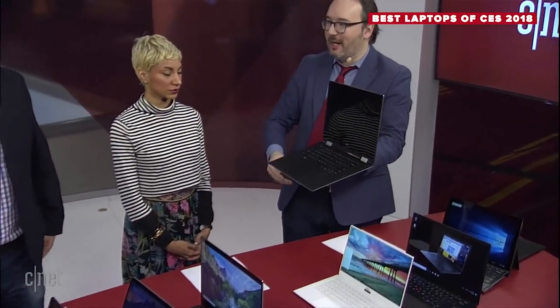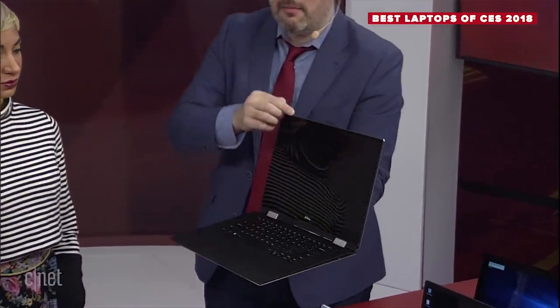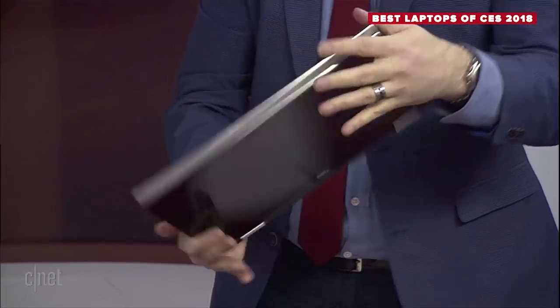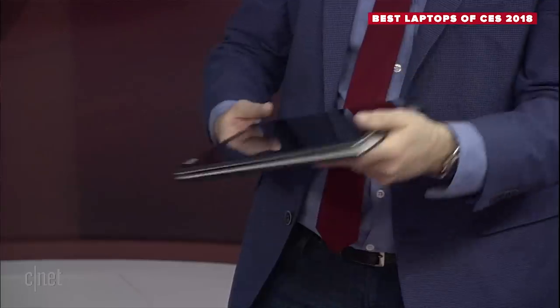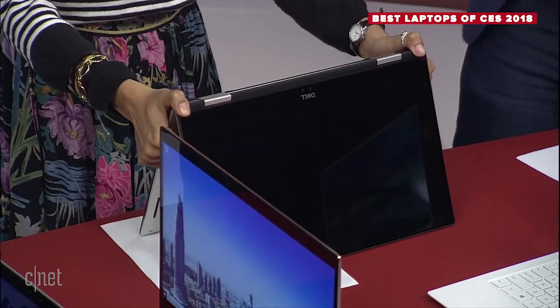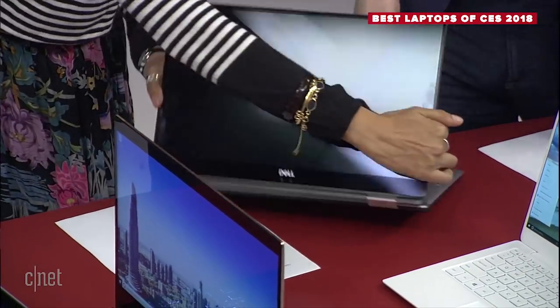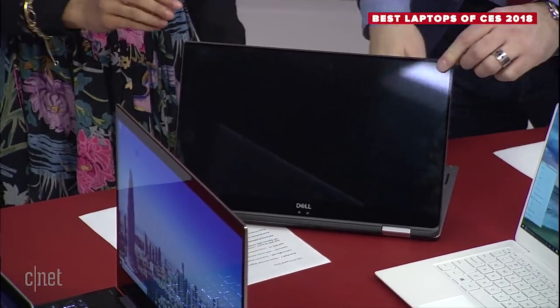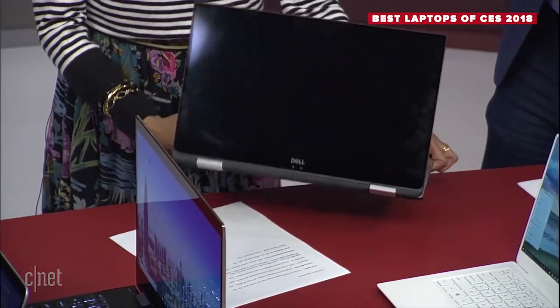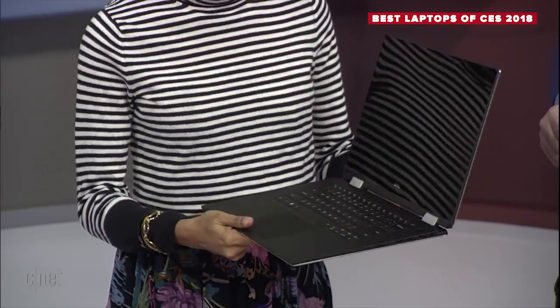The other new thing from Dell is the XPS 15 two-in-one. They've had XPS 15s before with the same super-thin bezel, but this one flips all the way around and becomes a tablet. It's a big tablet — as someone who uses a lot of tablets, would you use one this big? Probably not, though it's useful for watching TV propped up or in kiosk mode with it folded all the way flat. You've got the nose camera here too.